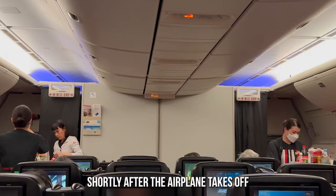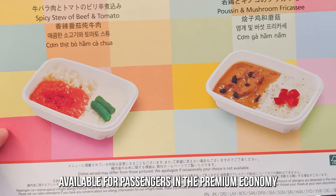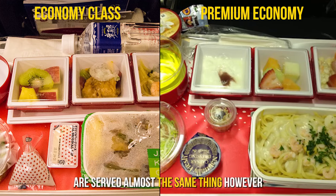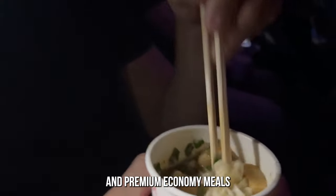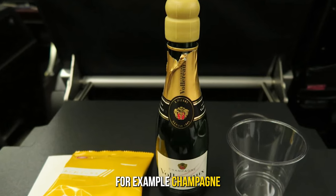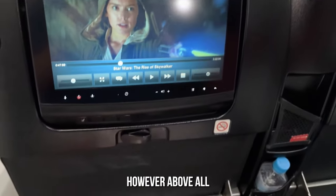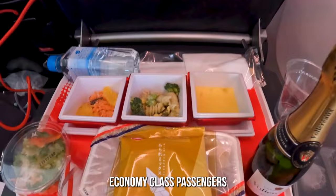Shortly after the airplane takes off, the attendants hand out menus showing that only three items are available for passengers in premium economy. Those three items are also available for economy passengers — in other words, both economy and premium economy passengers are served almost the same thing. However, despite the similarity between economy and premium economy meals, there are still some extra items not available to regular economy passengers, such as champagne, Japanese shochu, and sparkling mineral water. Above all, one thing is certain — you'll enjoy the meal, even if it's similar to what economy class passengers receive.